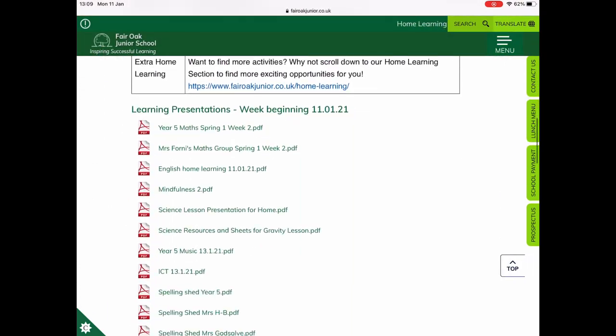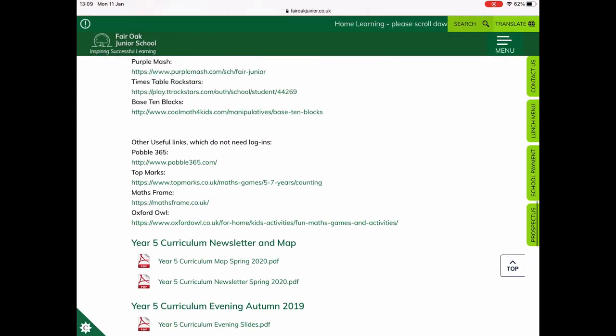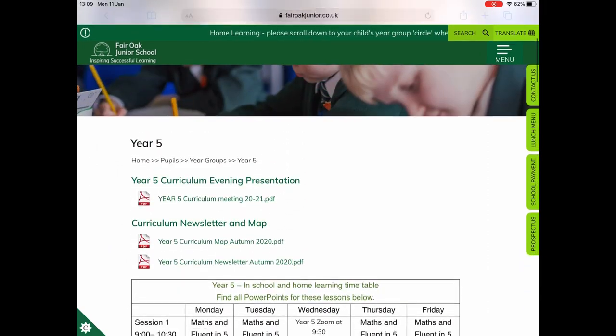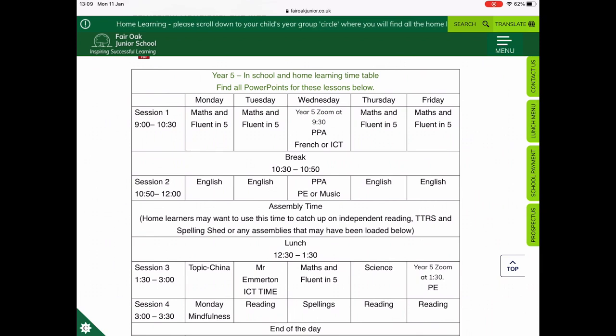Everything you will then need for your child, including timetables and downloadable work and learning links, will all be on this part of the website in the Year 5 icon. I am now going to talk you quickly through the timetable.